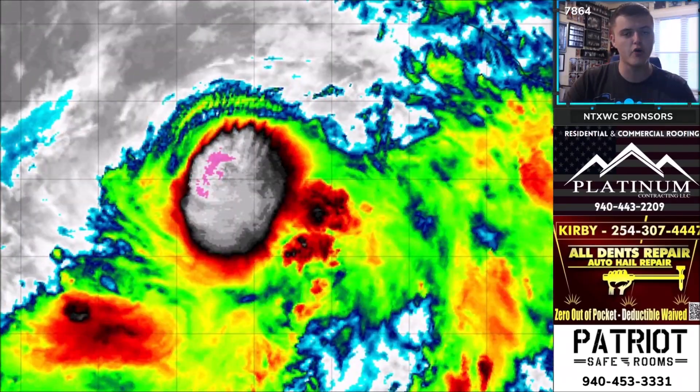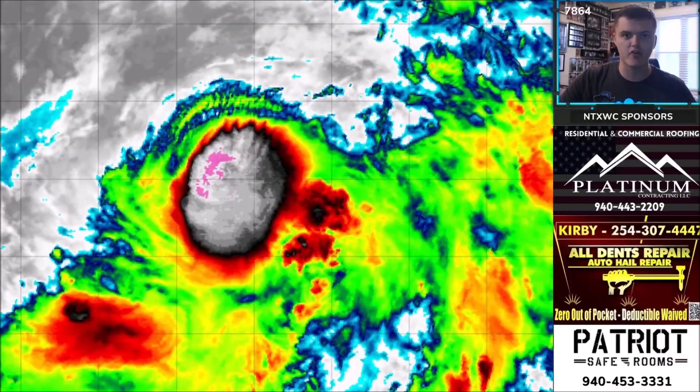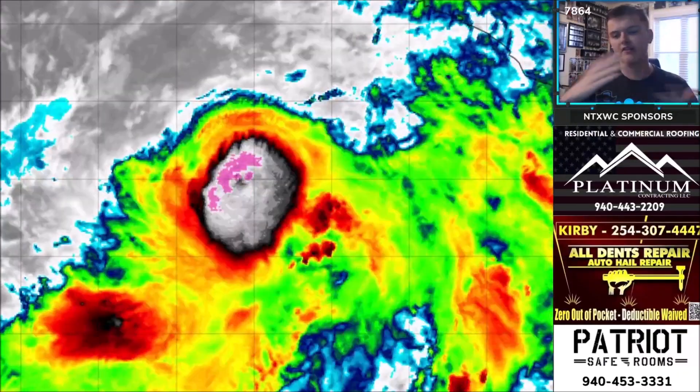I'm going to give you the latest details on both of those. Just to quickly mention, the lighting is not going to be the best until at least next Tuesday — I'm on a bit of a trip — so it's going to be like this. Let's jump right into it.